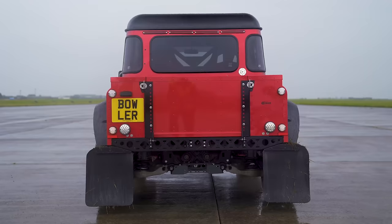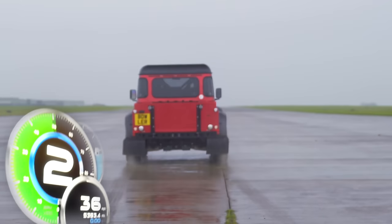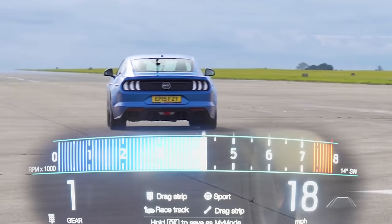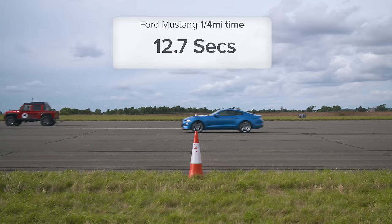So then what exactly happened? Well, the Bowler Bulldog completed the standing quarter mile in 12.4 seconds, while the Ford Mustang took 12.7 seconds.